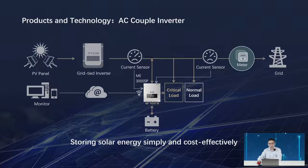You can see the working logic for ME3000. The ME3000SP is mainly used for customers who already have a grid-tie inverter on their roof and want to add storage. We cannot remove the old inverter, so we add the ME3000 alongside it, working together with the battery as a storage system. It's very easy to add the ME3000 and battery.